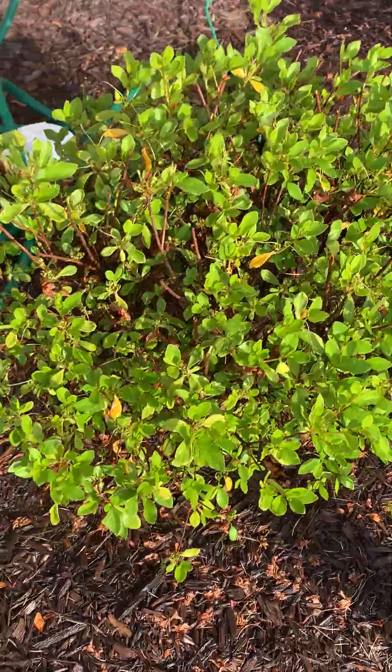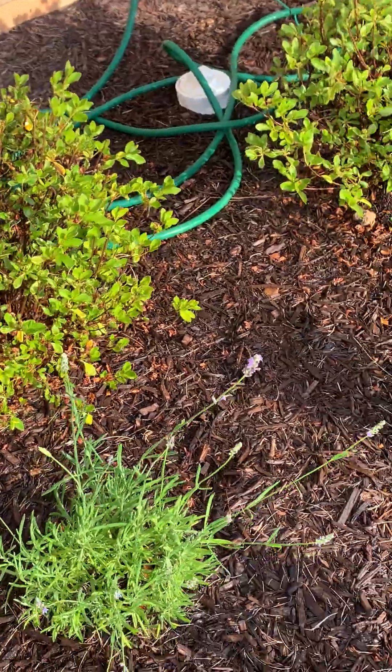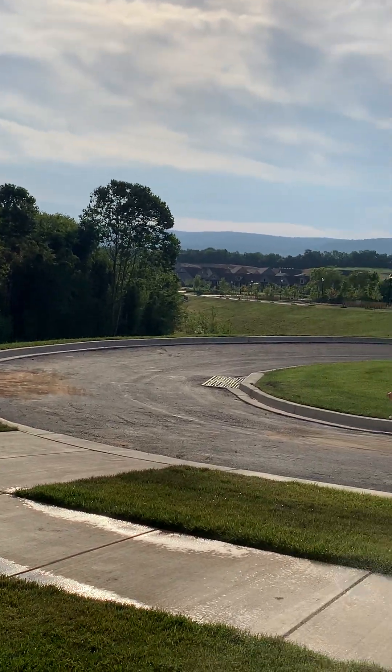This is our front garden. Looking good, in the mountains.